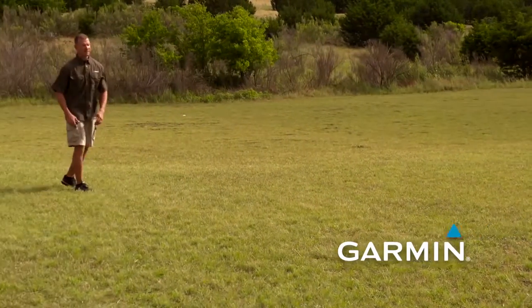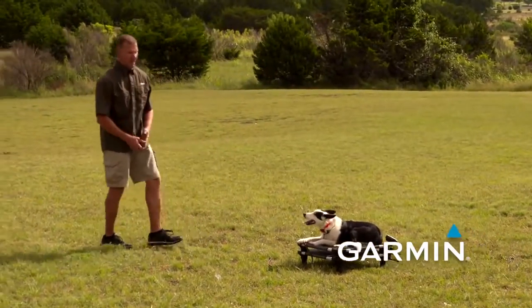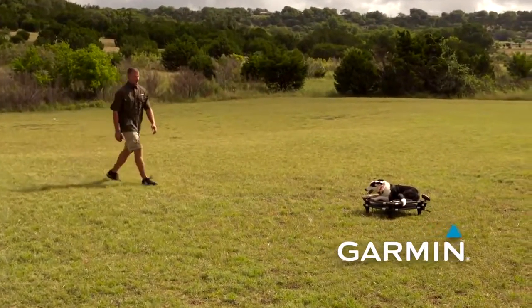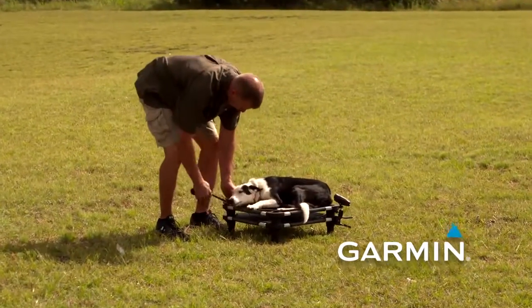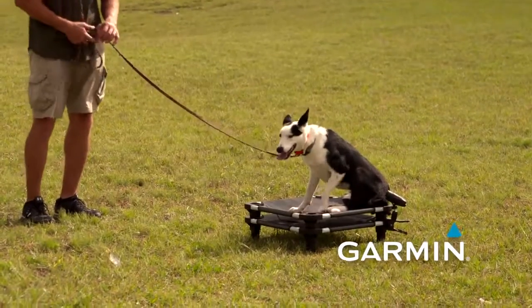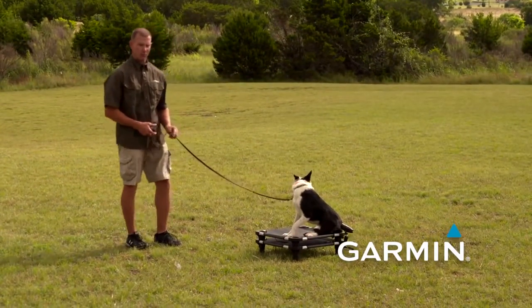Then we can work on distance, distraction, and duration. As she becomes more confident and more comfortable holding her place, I might break out a squeaky toy, bounce a tennis ball, or have another dog pass by — all as she progresses and learns how to be more stable throughout the place exercise. This is one of the two most important commands we teach for pet dogs, because it helps you answer your door and have family and friends over. We can put the dog on place and they can remain in position while you cook, entertain, or let your kids play without the dog mauling all over them.